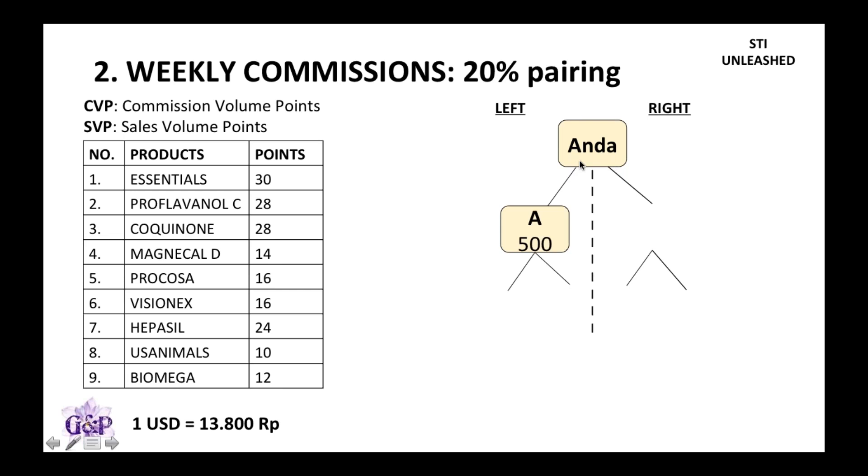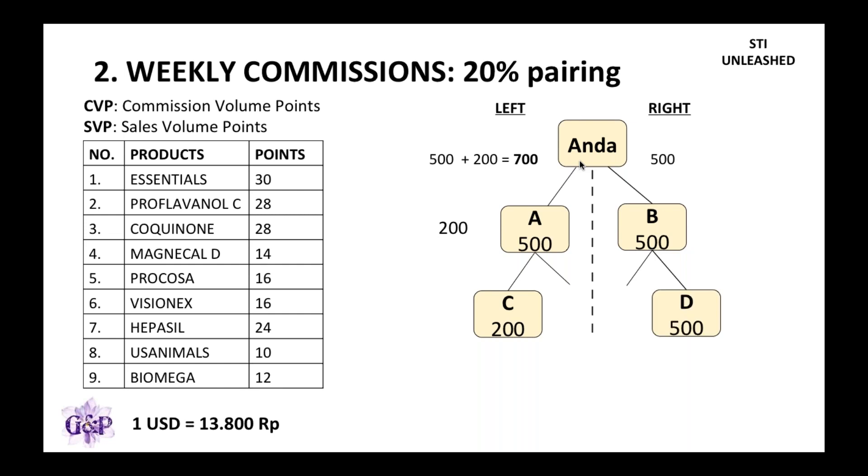For example, your friend A joins the business with a 500 point pack — these 500 points will go to your right-hand side. If C joins with a 200 point pack, these will go to the left side of A first. This is really critical because A may or may not know C, but A will still get the points from C, and then those same points will go up to you 100%.